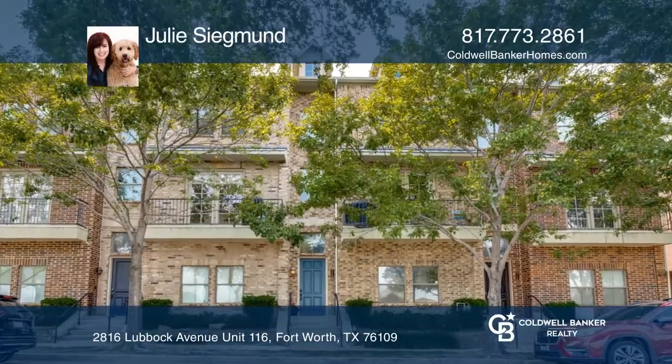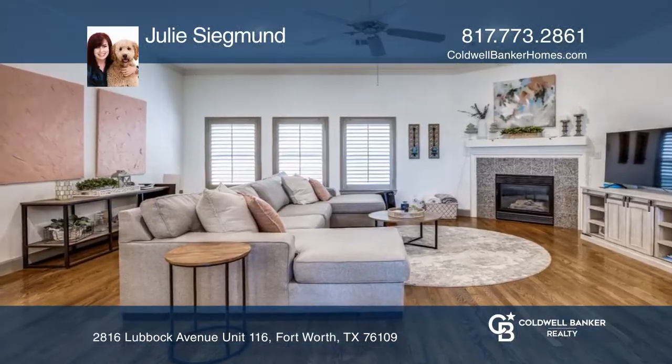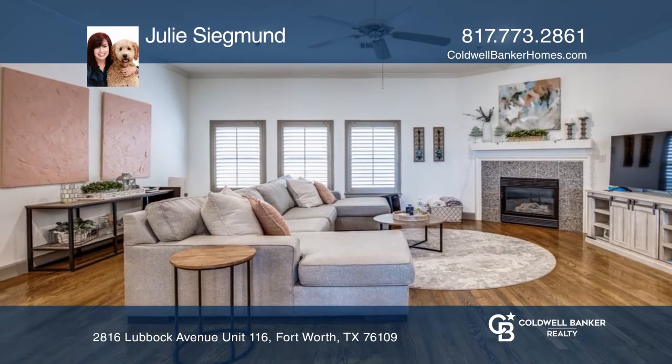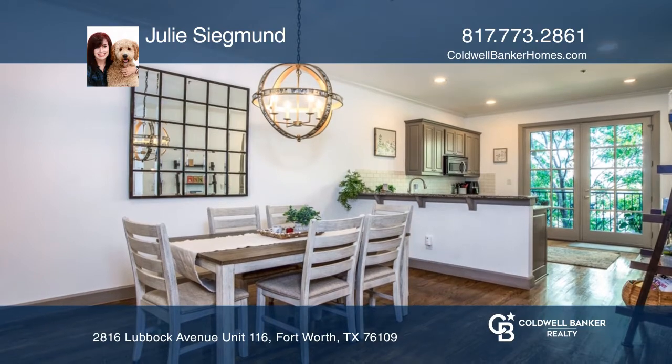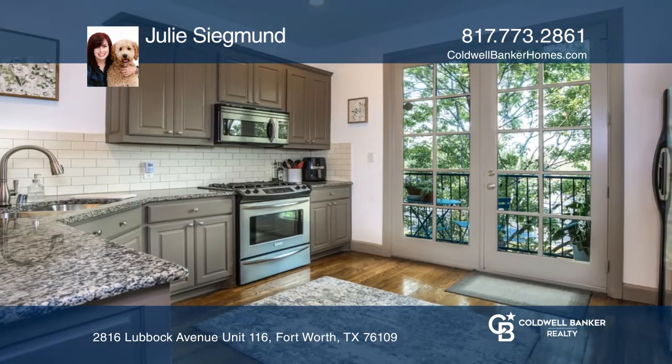This is a beautiful three-story condo that has three bedrooms, each with its own bath. The second floor has a large living area with a gas log fireplace, dining area and kitchen that are open to each other.